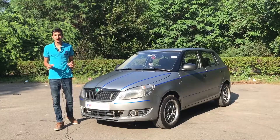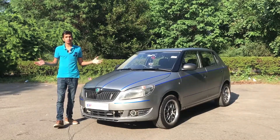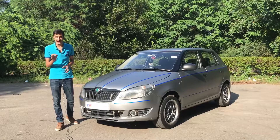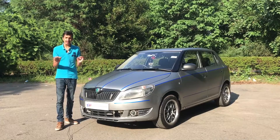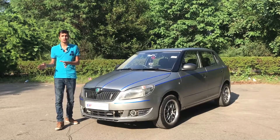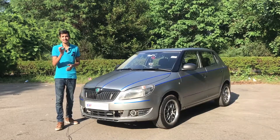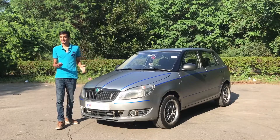Today we have with us a Skoda Fabia. This is not a car you can buy brand new from the showroom right now, but the reason we are making this video is to tell you why this can potentially be a very well-used car if you are in the market for one. Without any further ado, let's get started.